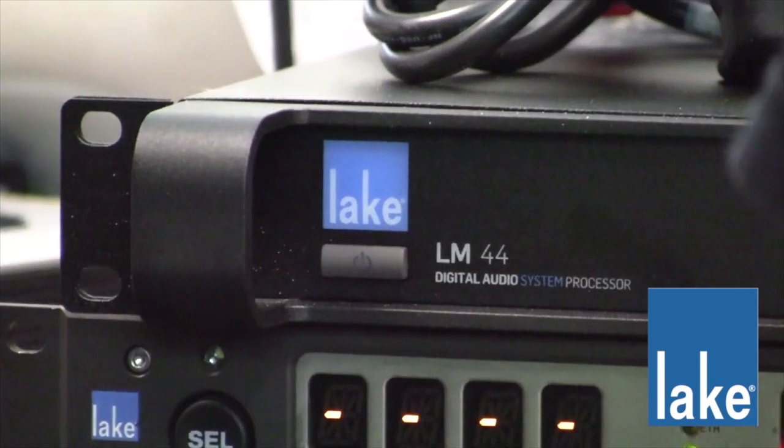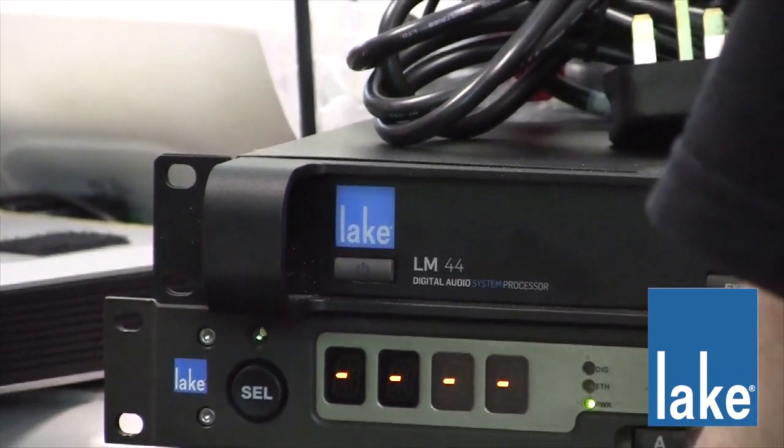One of the best things we like about the Lakes is the fact that it's so modular. We can piece together a system using various different processes. For even more output on one side we can add a different unit, and linking them all together with Dante just gives us the added flexibility.